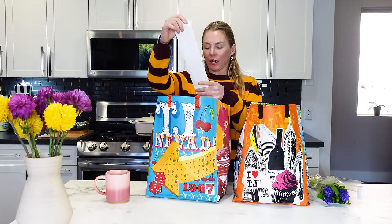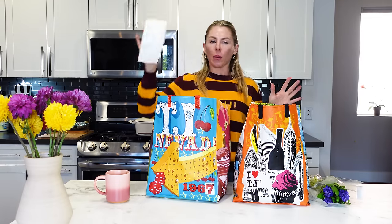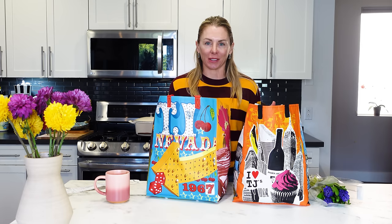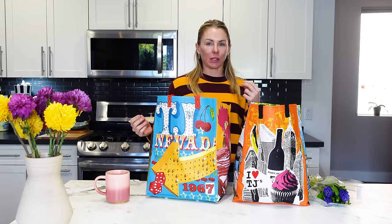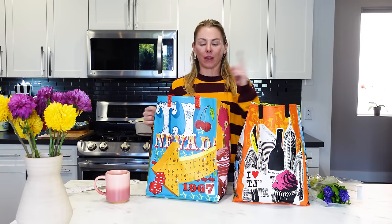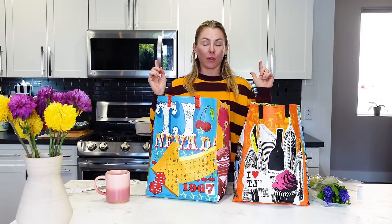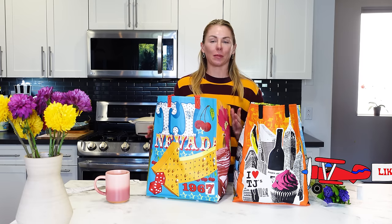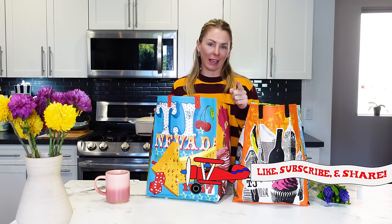I just spent $182 at Trader Joe's — I would call this a mostly healthy Trader Joe's haul. I'm Natasha on Natasha's List, and I go shopping at Trader Joe's every single week to help you shop there. I got some new items and some throwback items from way in the past. We'll sample some of the new items too, so please be sure to like and subscribe to my channel.